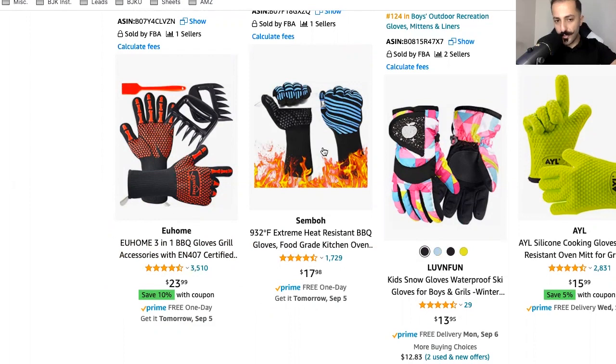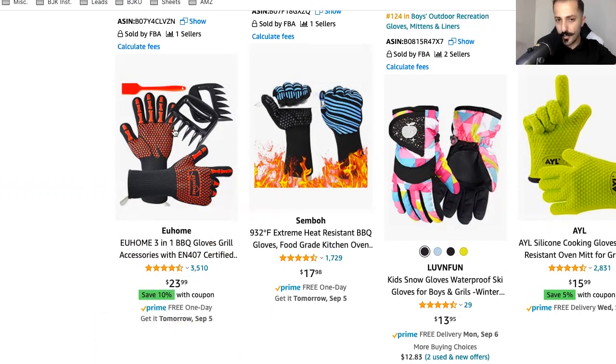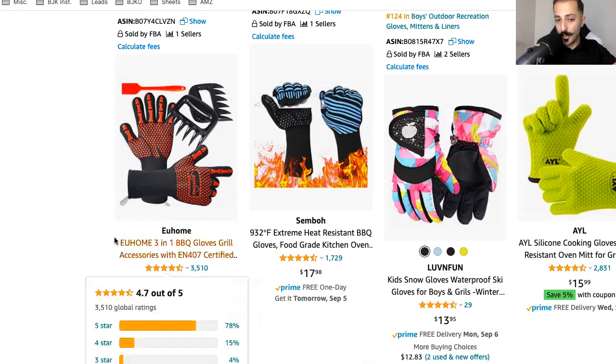Ask yourself why. Number one, the reviews are higher and the rating is about the same. Although you might think this is $23 versus $17 — here's why I'd click on the more expensive one first: this guy is offering more items and has 3,500 reviews, plus he's offering a 10% coupon. So it ends up being about $21 instead of $23, but you're getting two or three more things. Even at $1.25 per item, that's about the same value — and it's got double the reviews.